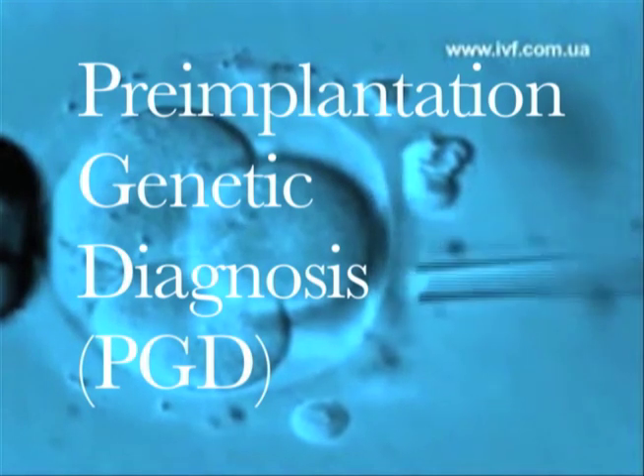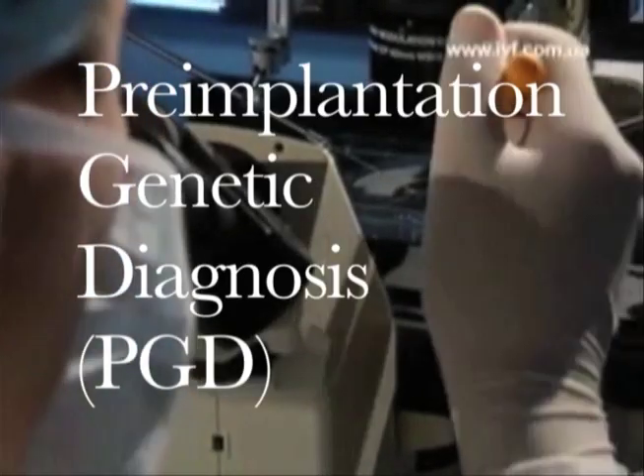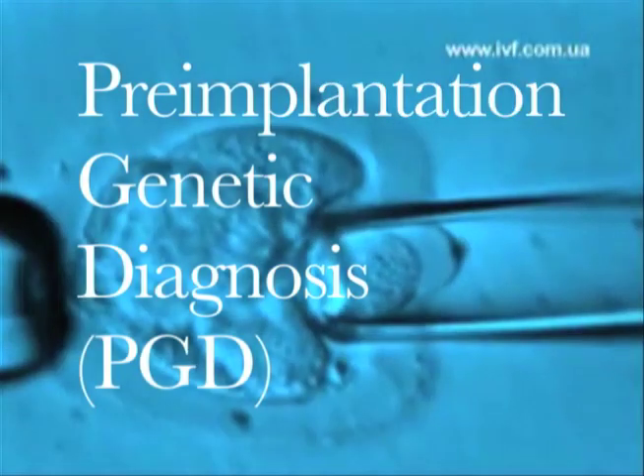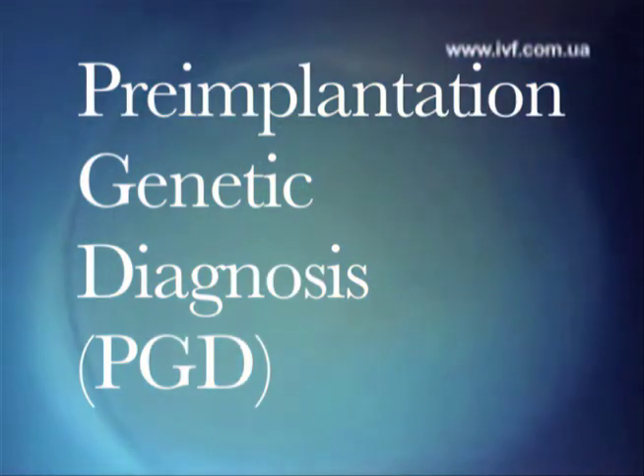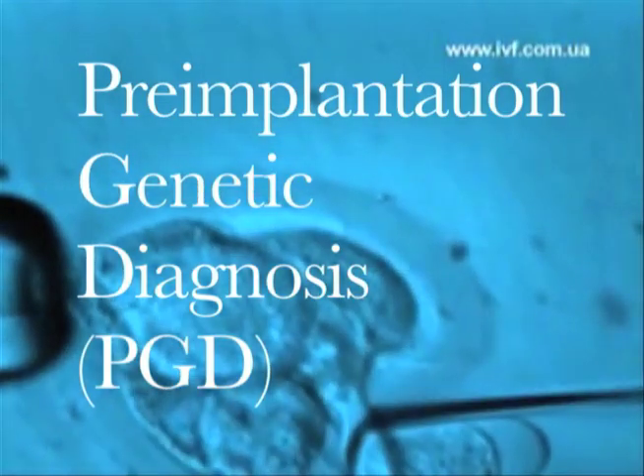PGD is genetic testing used to detect genetic defects in an embryo. This is also used for sex selection. With PGD, you could test for genetic defects such as Down syndrome, Tay-Sachs, or Huntington's disease.